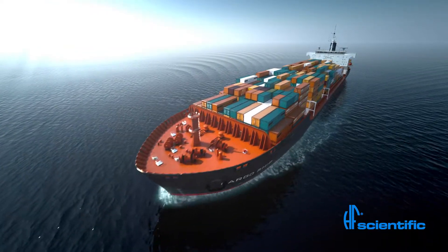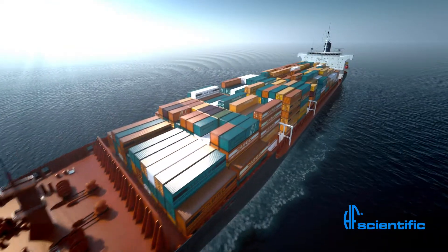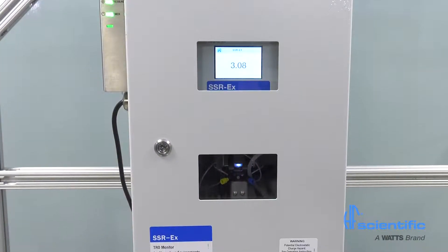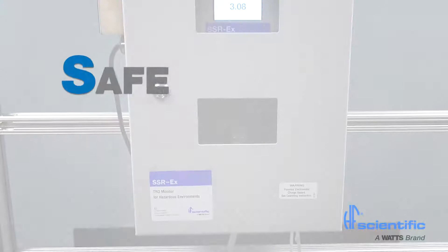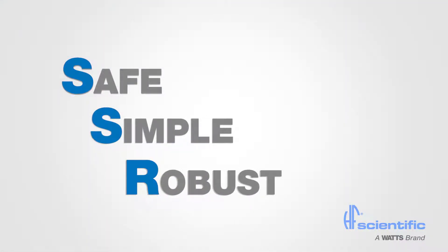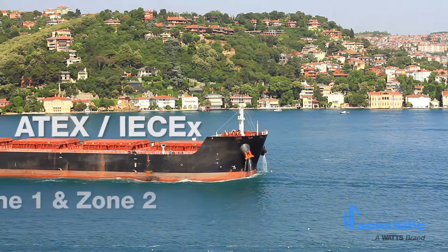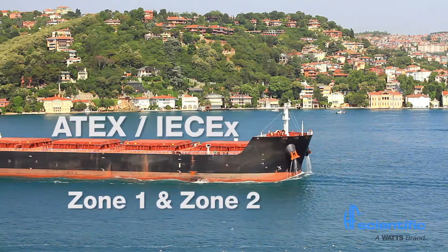HF Scientific is the leading manufacturer of TRO instrumentation for use in ballast water management systems. The DSSR-EX is a second-generation product designed to be safe, simple, and robust. In addition, this instrument is rated for ATEX Zone 1 and Zone 2 hazardous areas aboard ships.